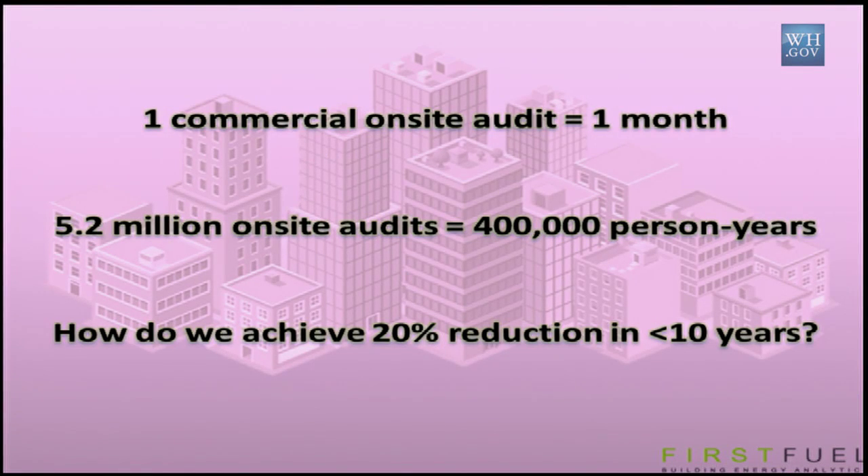Let's extrapolate that out to the rest of the country. There are 5.2 million commercial buildings in the United States that roughly consume about 20% of our nation's total energy consumption. Out of those buildings, from the smallest pizza store to the largest convention center, studies have shown that anywhere from 40 to 50% of that energy is routinely wasted.